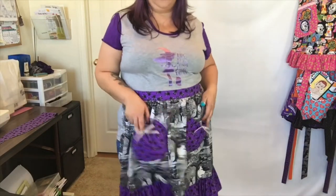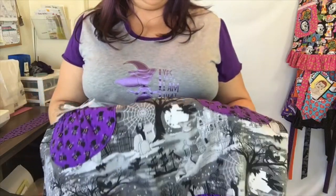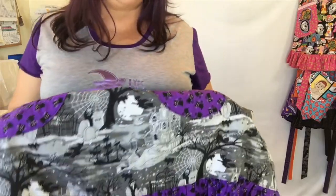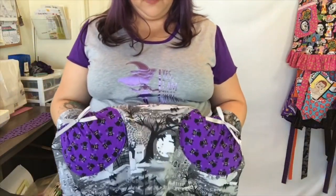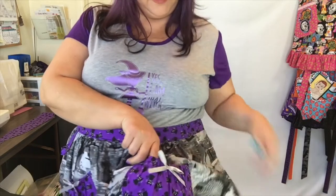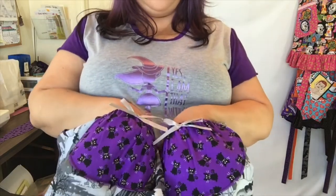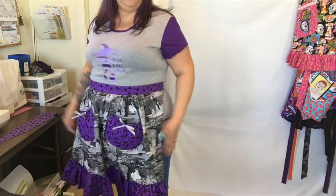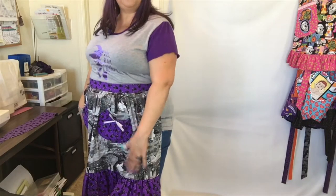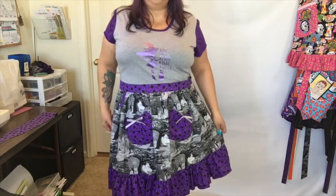Here is apron number two — another little half apron. This is a Halloween print featuring a graveyard scene in gray with some glitter in it; it's a cute graveyard scene that's not too spooky. It has cute little purple pockets with black cats, round little pockets with some silver ribbons as embellishment. This is a half apron with a ruffle at the bottom that ties in the back.